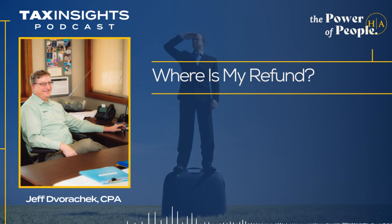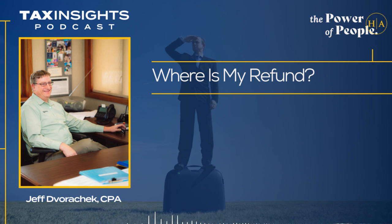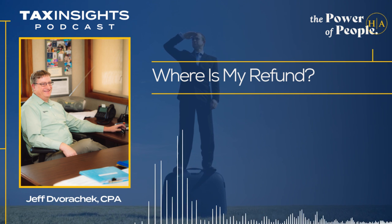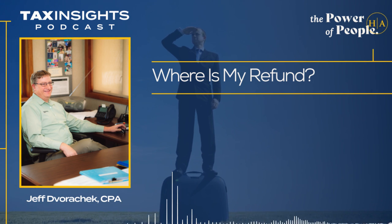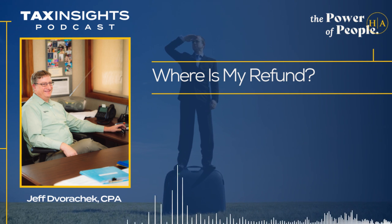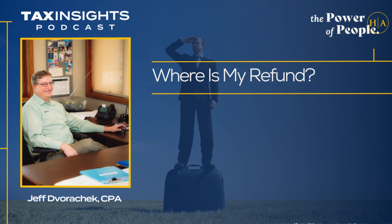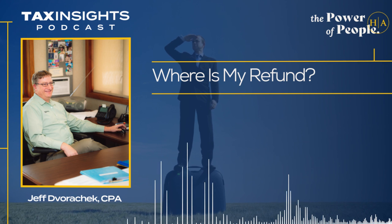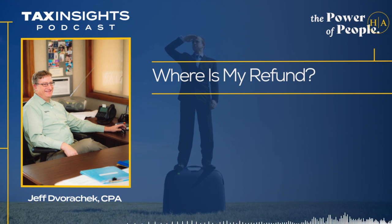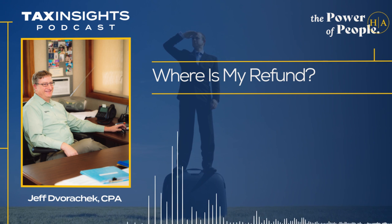What if the deposit amount is different than what the return shows? The IRS will send you a notice later that explains what happened — the difference between the return you filed and what was actually deposited. The biggest thing this year is probably changes to advanced child tax credits that people received, or the stimulus amounts that weren't correct on the returns. Sometimes the calculation is incorrect, sometimes the estimates don't match, and sometimes your refund was offset due to prior year federal or state taxes, child support, spousal support, or even pass-through student loans. Those are the things that can make your refund different than what you expected.